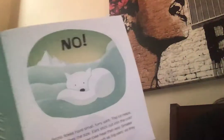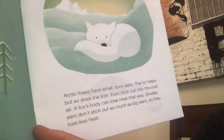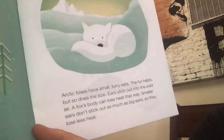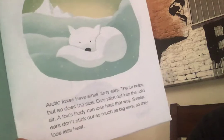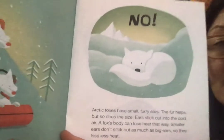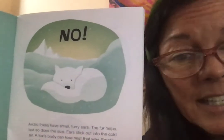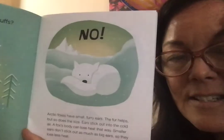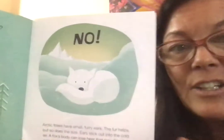Butterflies have muscles to fly. Do foxes wear earmuffs to keep their head and ears warm? No, they don't. Arctic foxes have small, furry ears, and that fur helps, but so does the size of their ear. The ears stick out in the cold air and a fox's body can lose heat that way. So smaller ears don't stick out as much, so they lose less heat. Foxes who live in cold habitats have smaller ears, but there's a fox in Africa where it's really, really hot.